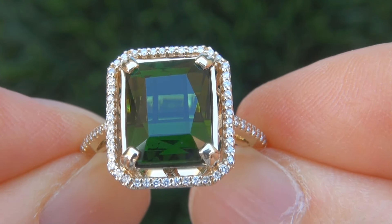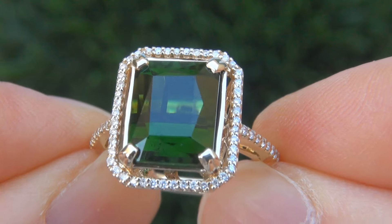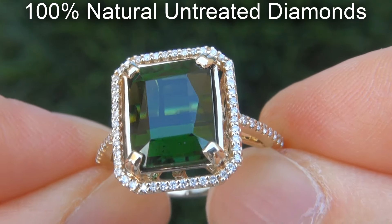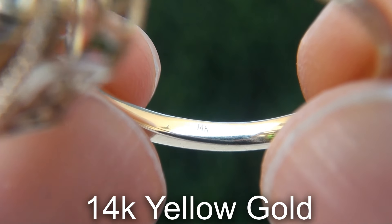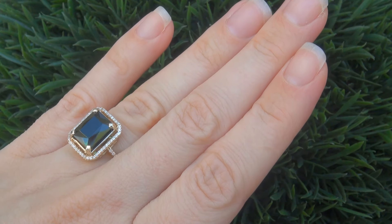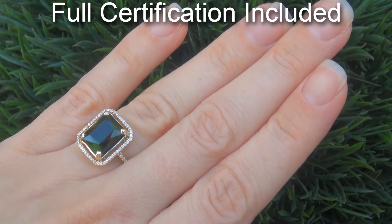Our gemologist checked and verified every aspect of the ring and confirmed that it is a natural green tourmaline accented with 100% genuine untreated diamonds, and the setting is solid 14 carat yellow gold. Included with the item is a certified jewelry report that documents the authenticity, quality, and characteristics of the ring.